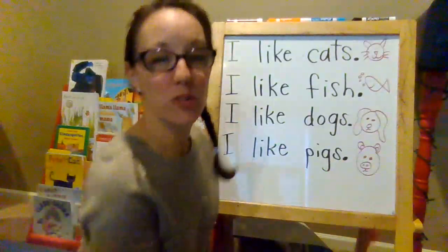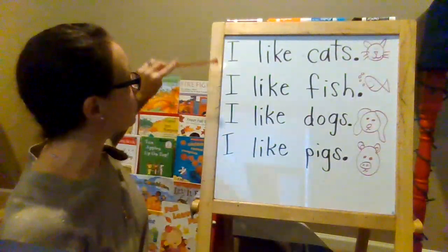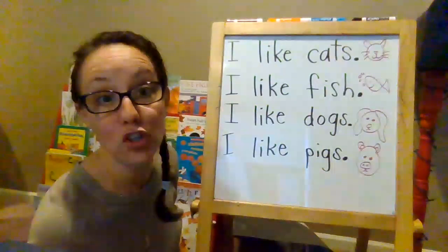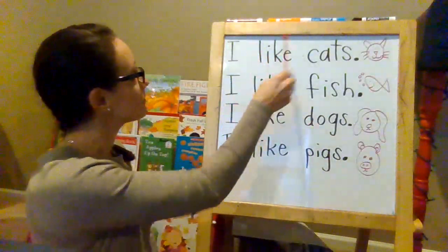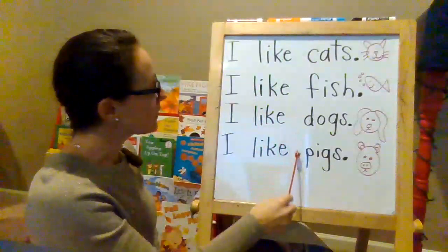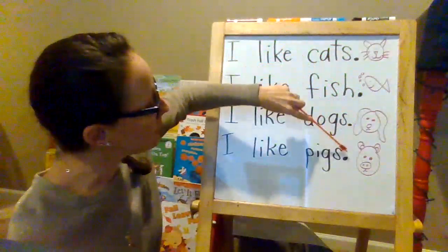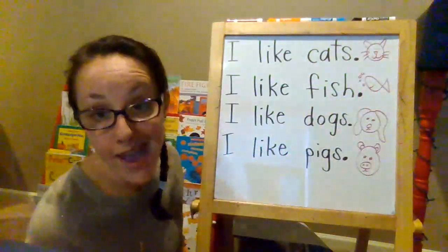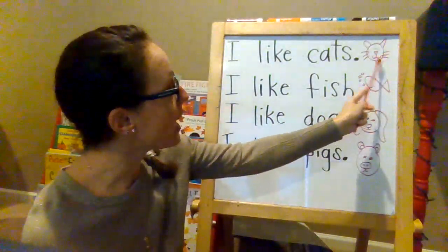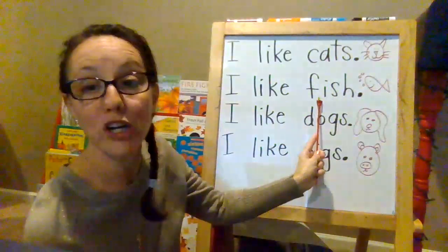So friends, let's notice a few important things. All of our sentences start with a capital letter. All of our sentences have good finger spaces in between those words. All of our sentences have ending marks — period, period, period, period. And our pictures match the words. That's important. If there's a picture of a cat, the words need to match. If there's a picture of fish, the word needs to match.